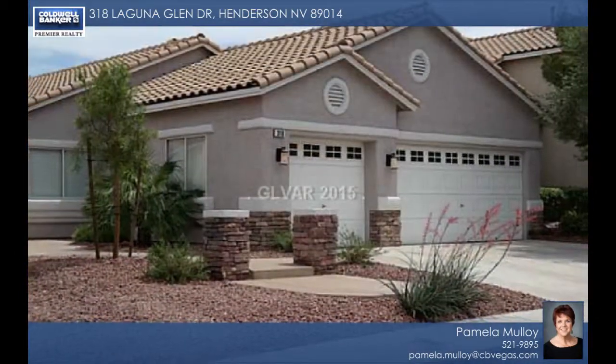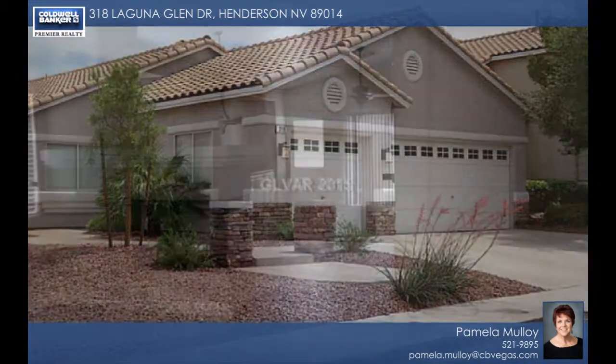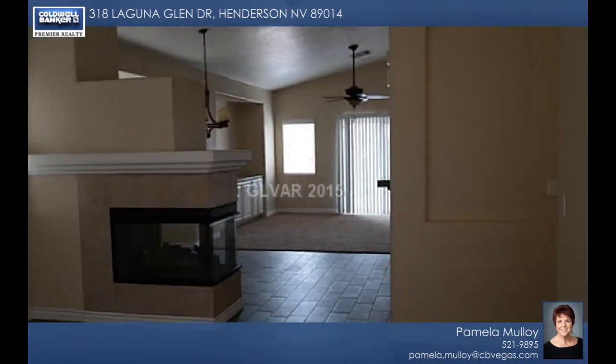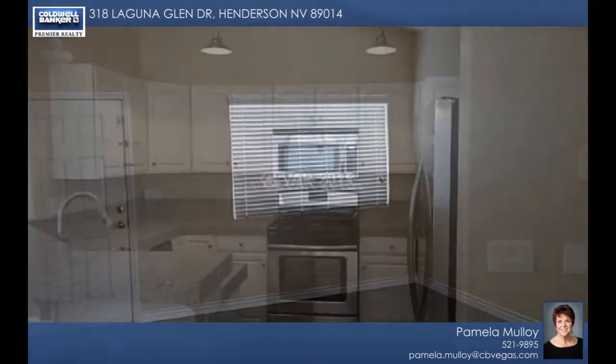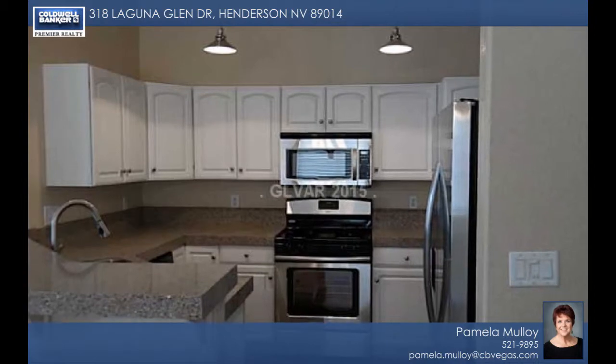Welcome home! A great first impression is made by the wonderful curb appeal with new exterior paint and landscaping done in the past year. This home is a single story that features a 3 car garage, 3 bedrooms, 2 baths and is located in a gated community with a park.